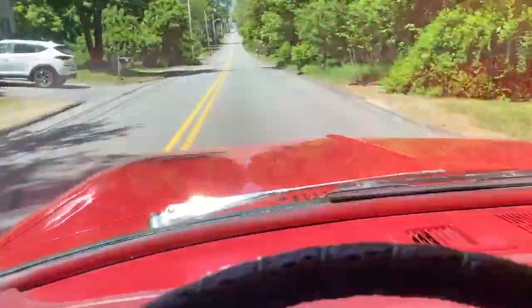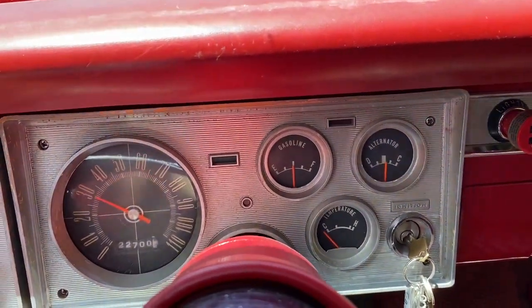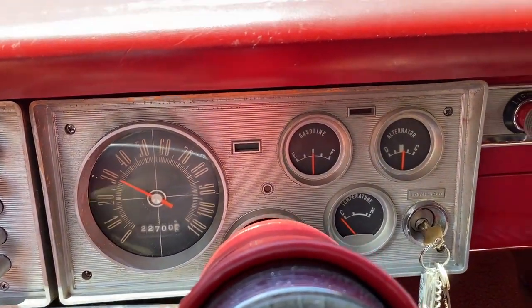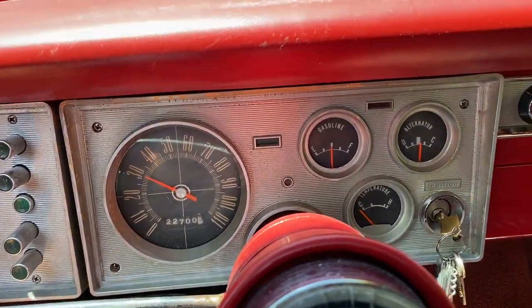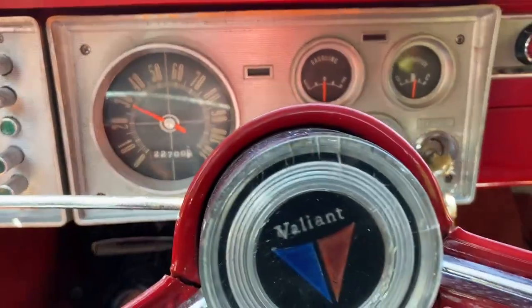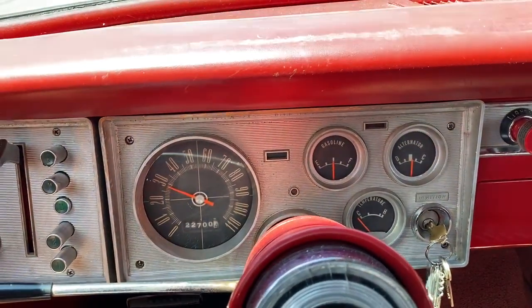I just wanted to show you how nice she drives. All the gauges are working — if you can look down and see, the speedometer's working, the odometer's working. Horn works, directionals work, radio works, as I've showed you.